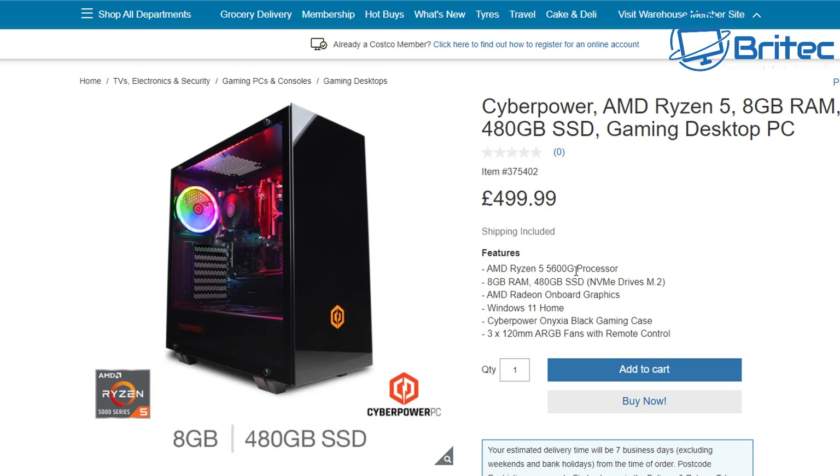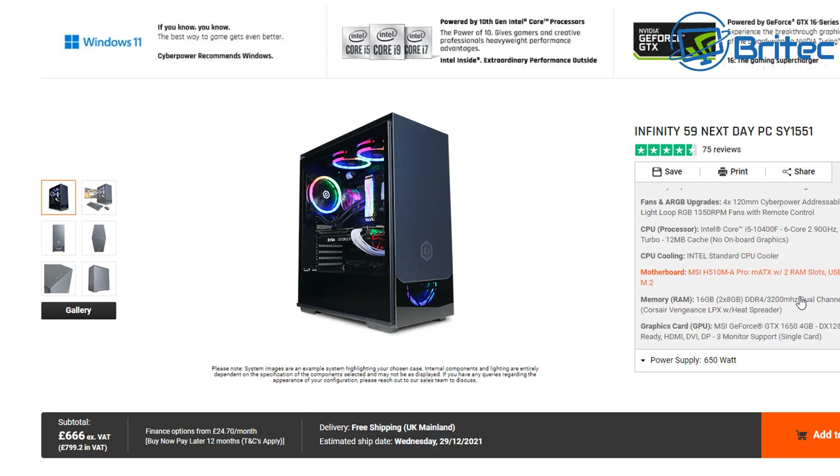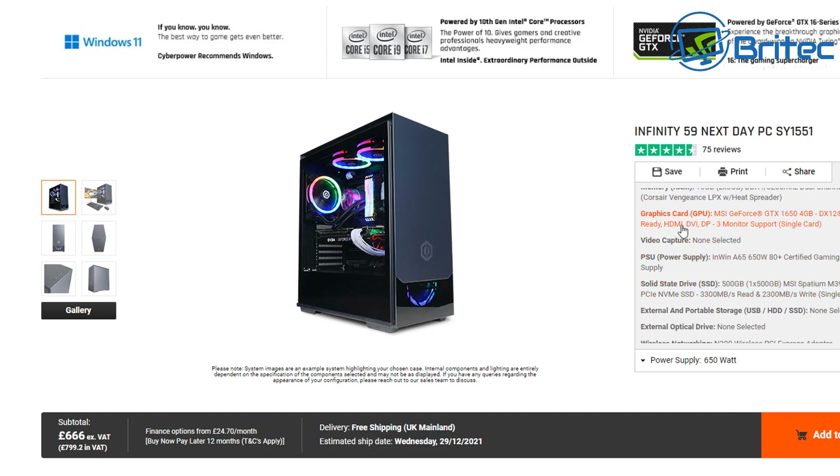That's cheaper than some of the old machines being sold on eBay. You're getting Windows 11, a warranty, and a Ryzen 5 5600G which is plenty capable of playing some good games. There's also room for upgradability — you can add a graphics card later when prices come down. It's much better going for something like this which has more longevity. There's also another CyberPower PC for £799 with 420mm RGB fans, an i5-10400F six-core processor, an MSI motherboard, an NVMe drive, 16 gigabytes of RAM, an MSI GTX 1650 graphics card, and a 650 watt power supply — all with a warranty.